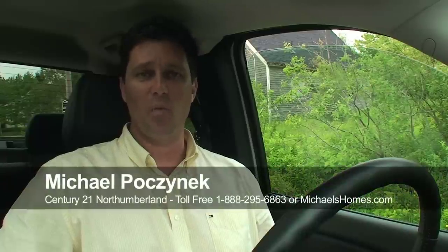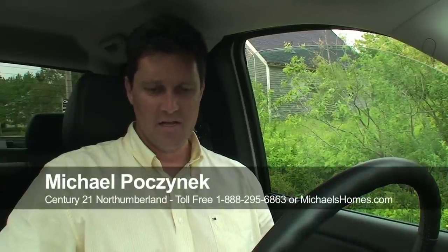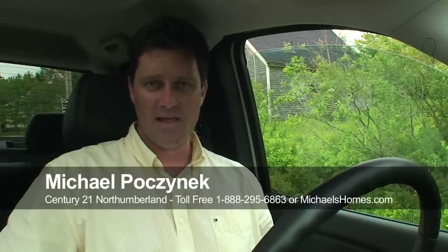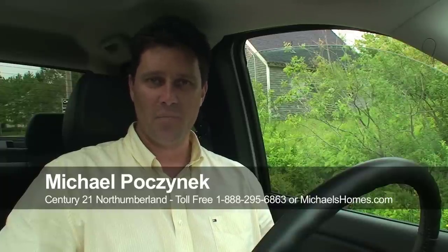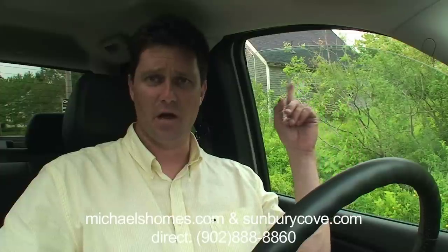Hi there, Michael Posnick here. Boy have I got a special treat for you. This is an interesting property to say the least. I think it's an old community center and it's on for a whopping $10,900, which in my estimation is probably a lot less than the actual lot is worth. But there's a benefit with this particular property — we're going to throw in this luxury building you can see just behind me here.